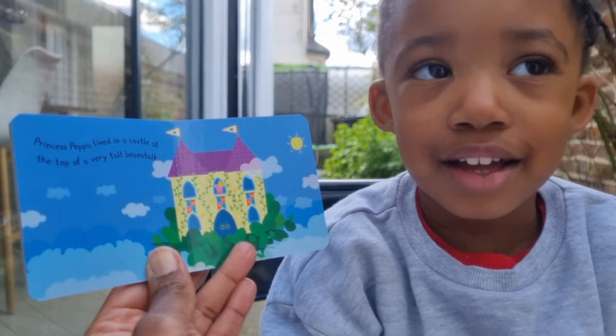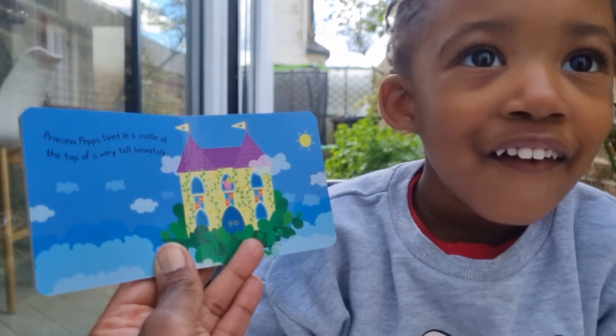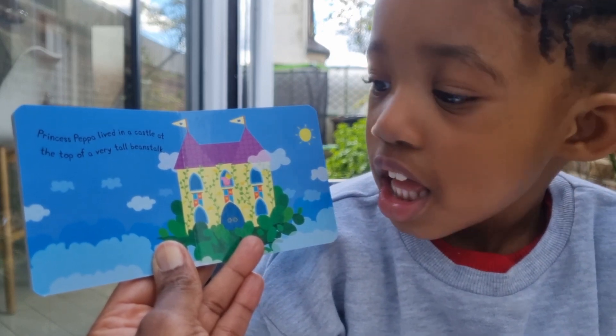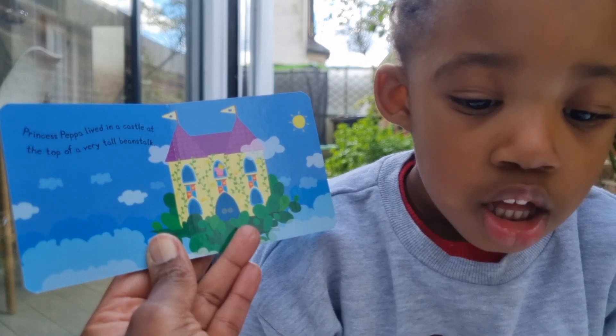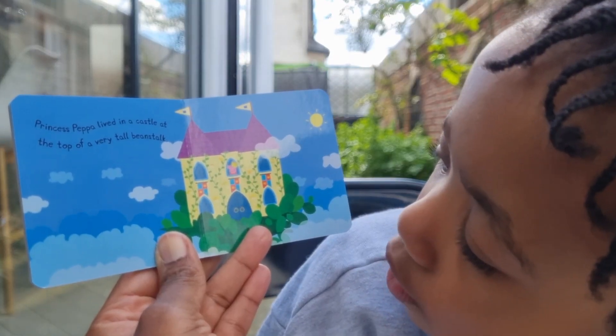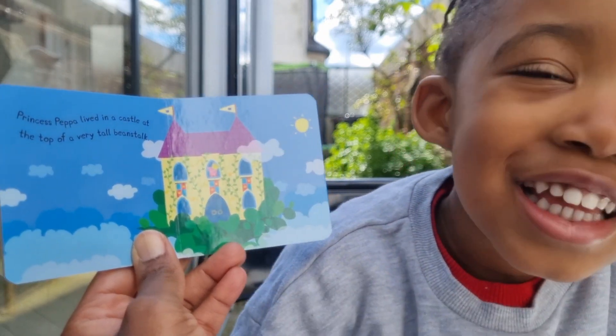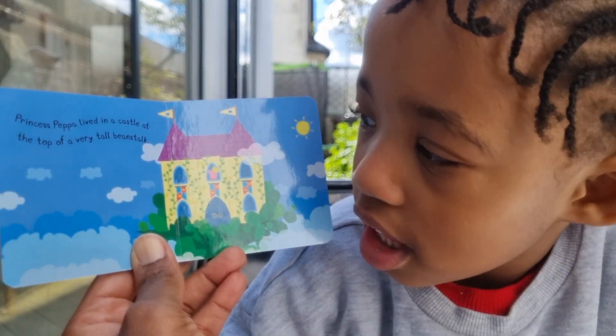That's going to be nice! Princess Pepper lived in a castle at the top of a very tall beanstalk — it's like Jack and the Beanstalk! She lives in a castle at the very top in the sky. And you have two things at the top — what do you see? Good girl! And the sun is shining.